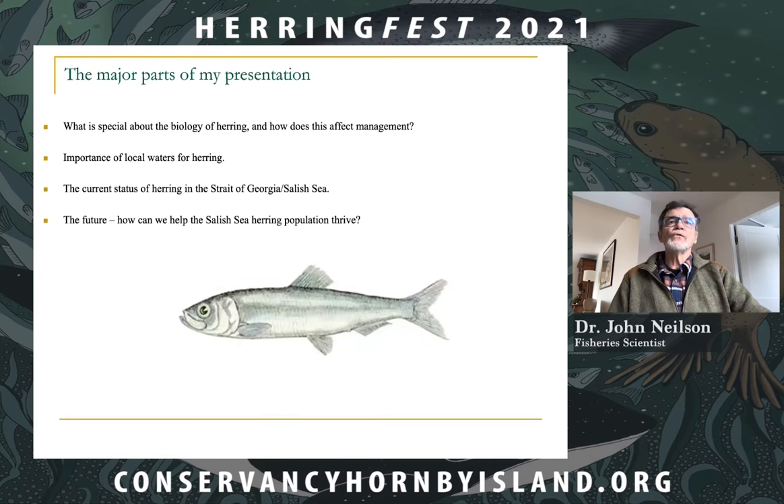The major parts of my presentation are: what is special about the biology of herring and how does that affect management; the importance of the waters around Hornby and Denman Island for herring; the current status of herring in the Strait of Georgia Salish Sea; and finally, turning to the future, how can we help the Salish Sea herring population thrive?